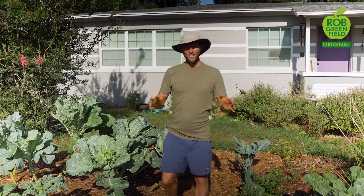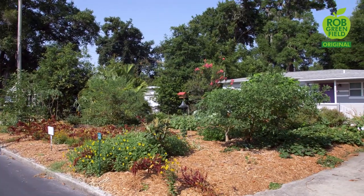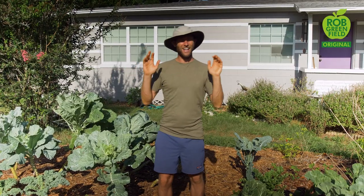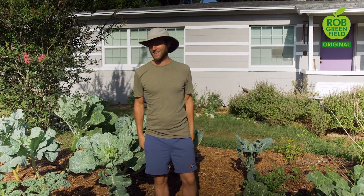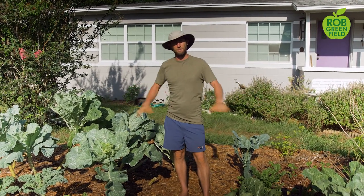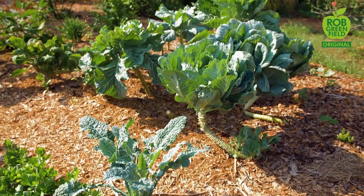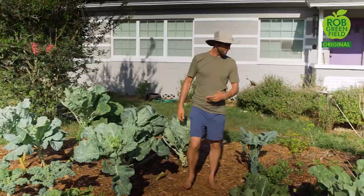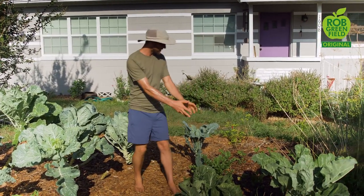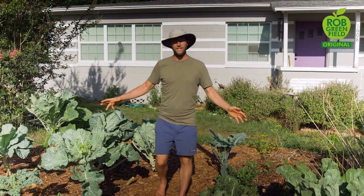One year ago, this was just a front lawn — just grass and no food growing at all. One year later, it's pretty bountiful with lots growing. Right here is the annual section, set up on drip irrigation. I've got collards, kale, Swiss chard, different herbs, plantago or broadleaf plantain, and celery. This is one of my big green sections.